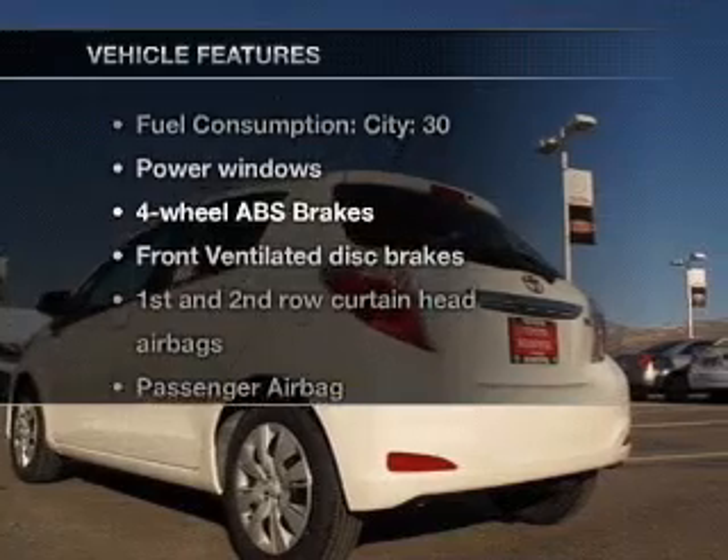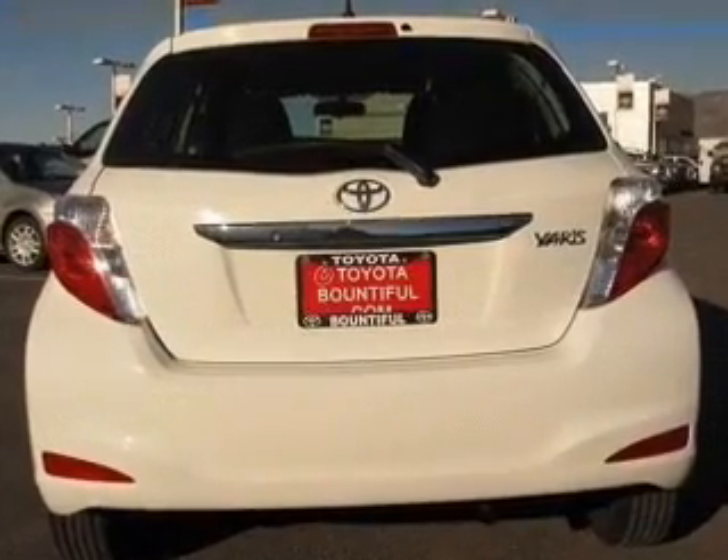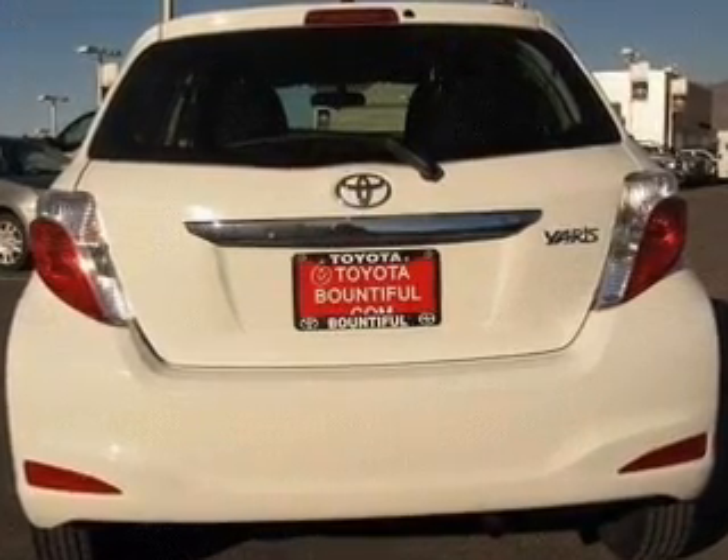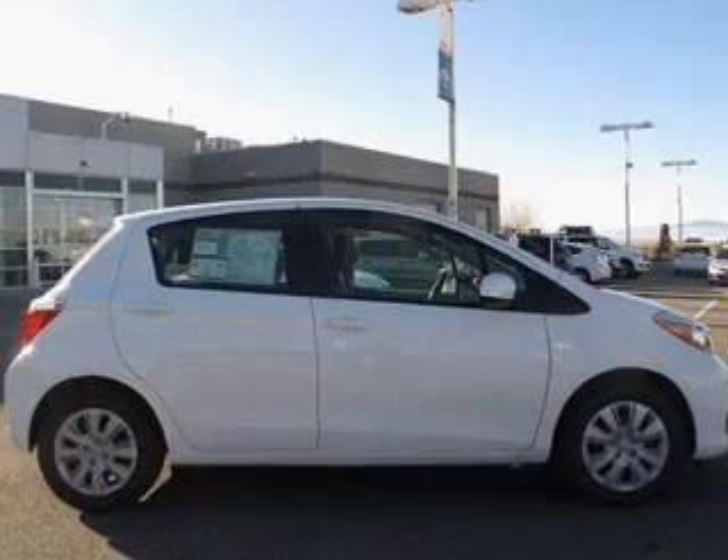And with these notable features, you won't want to miss out on the opportunity to own this amazing ride: air conditioning, power door locks, power windows, power steering, an AM-FM stereo with a CD player, and an adjustable tilt steering wheel.